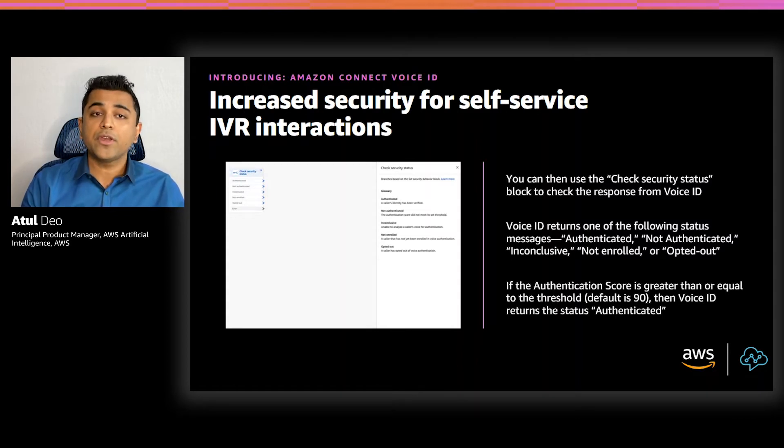For example, you can route a call to a customer service agent if the caller is not enrolled. This ability to use Voice ID in the IVR allows businesses to offer more self-service options to their customers so that they don't have to wait in line to talk to an agent.